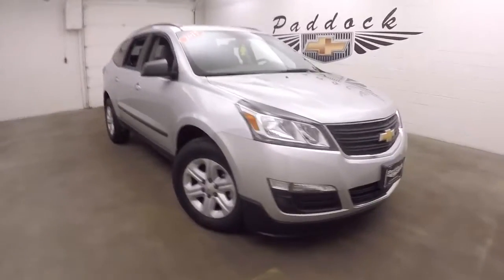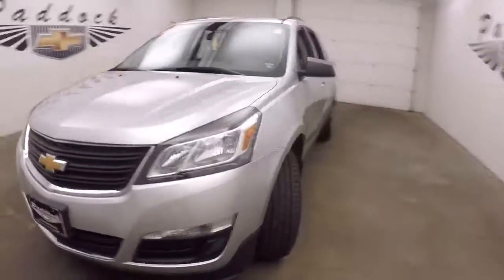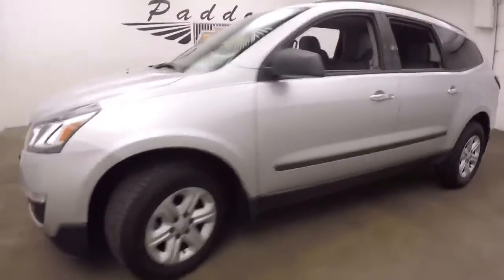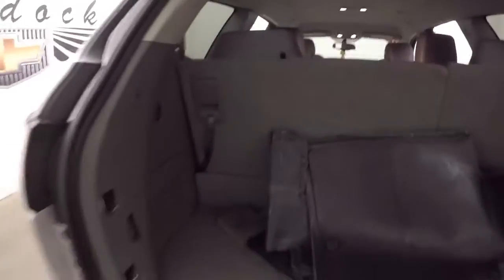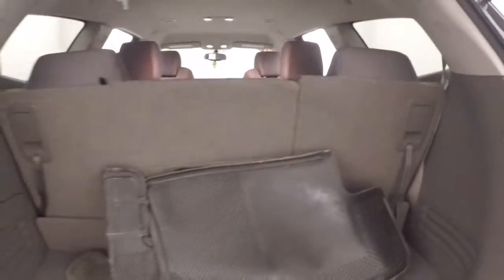This is a 2017 Chevy Traverse all-wheel drive. It's in great condition with great tires and nice silver paint. It does have third row seating, which is currently up. You can put the third row seating down and gain massive amounts of cargo space.